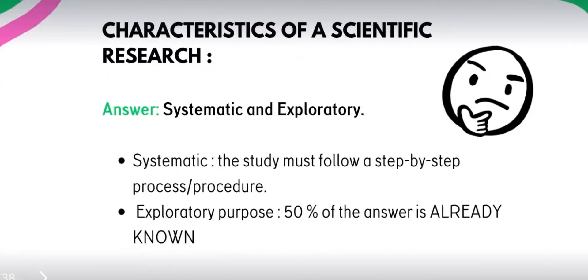Next, what are the characteristics of a scientific research? Dalawa lang yan. The answer is they are both systematic and exploratory. Pag sinabing systematic, the study must follow a step-by-step procedure. Pag sinabing exploratory in nature, 50% of the answer is already known — pag-aaralan mo lang siya ulit para ma-explore yung ibang aspects of the study, and to update yung mga tao — ganito yung study noong 2006, ganito pa rin ba siya ngayong 2024?